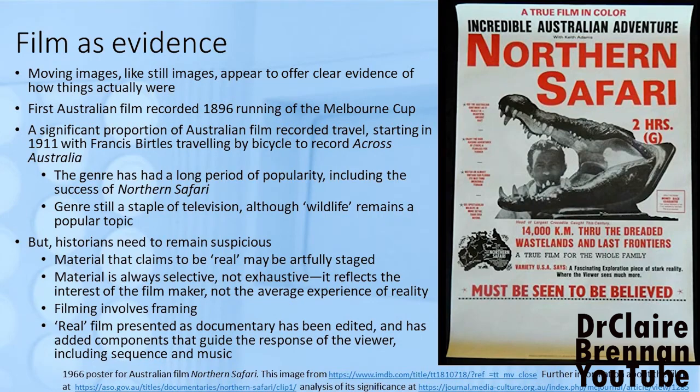Real film presented as a documentary has been carefully edited and sequenced, and it has components that guide the response of the viewer and try to make it more exciting. Music in particular appeals directly to our emotions and tells us what we should be looking at in the image — it's like a caption to a still photograph. It directs our attention and perhaps limits our experience as well as guiding it.